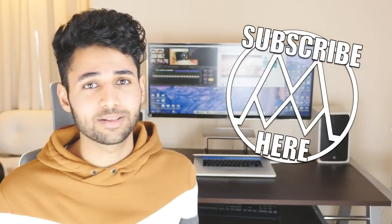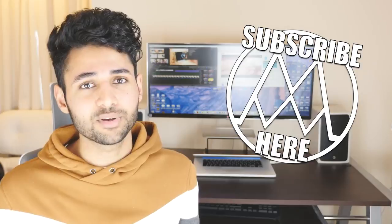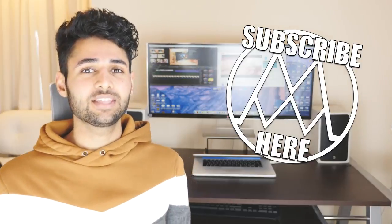Thanks a lot for watching. I really hope you enjoyed this video. If you did, be sure to slap that subscribe button — I would really appreciate it. I'm Mr. Who's the Boss, and this is Insanely Cool Tech.